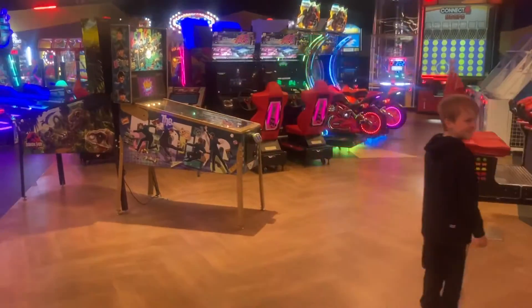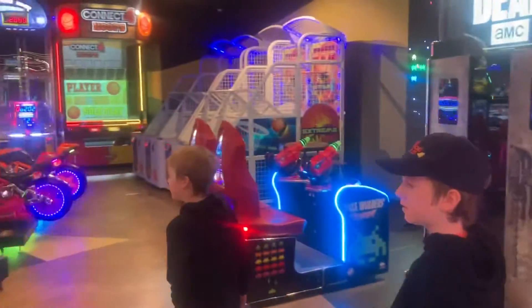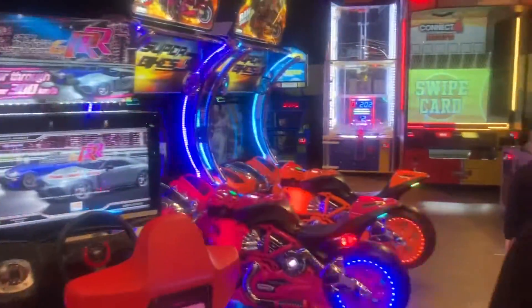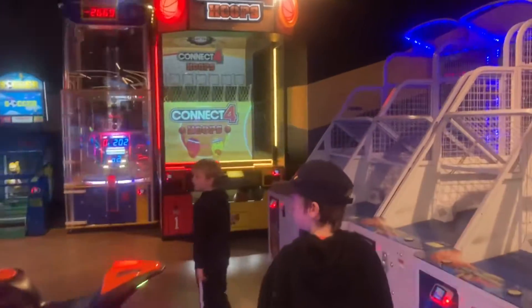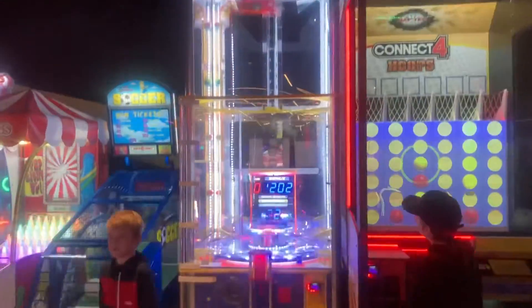The boys are having a great time on this trip — this is our second arcade in a couple of days. We always love getting out to the arcade, and it's great to go somewhere new that we haven't been before, trying to find a game or two that we don't have back home in Adelaide. There's the Power Drop Extreme over there.